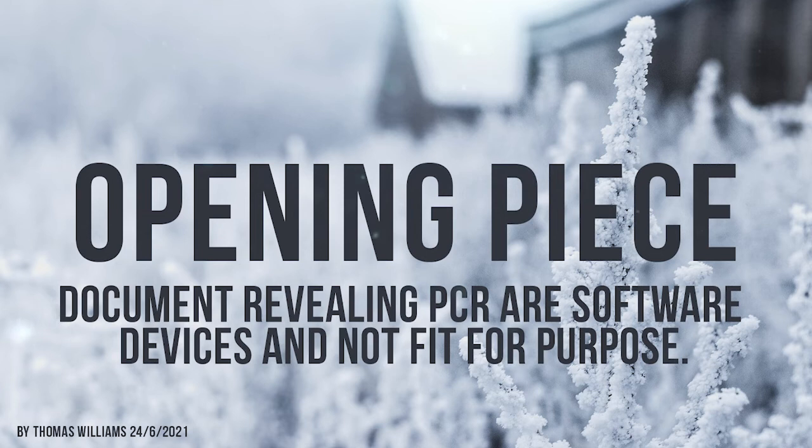Synonyms of device: artifice, dodge, fetch, flimflam, gambit, gimmick, jig, juggle, knack, play, ploy, ruse, scheme, shenanigan, slight, stratagem, trick. And since when has a cotton wool swab contained software? Why were we not notified of such? This is a direct invasion of people's privacy and body that surely comes under the Nuremberg Code. The VAERS side-effects reporting group has received 40 percent of all its death reports in its 30-year history from COVID alone.